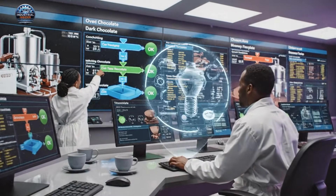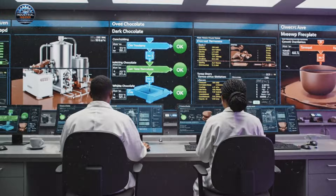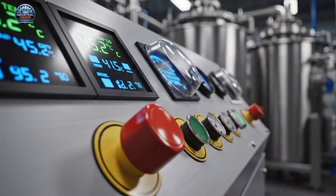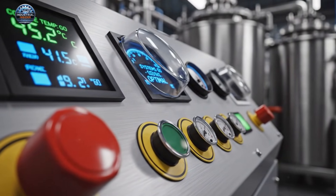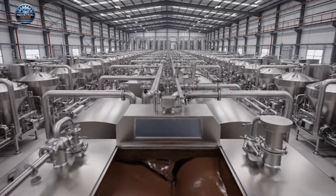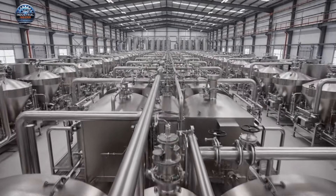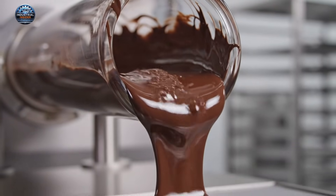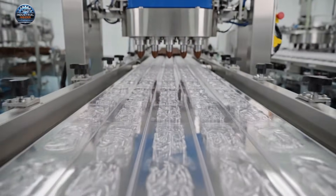All systems green across the board. The dark chocolate batch is ready for the next phase. Excellent — let's initiate tempering sequence two. Symmetry and precision define the tempering process, essential for the perfect chocolate. Our signature blend achieves peak viscosity here, ensuring every micro-bubble is eliminated before reaching the molds.